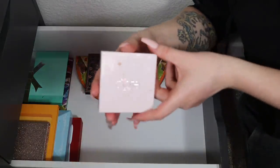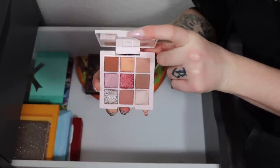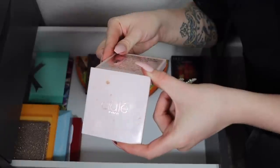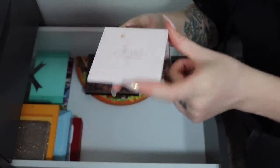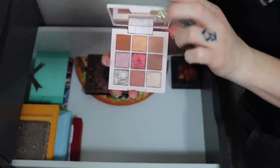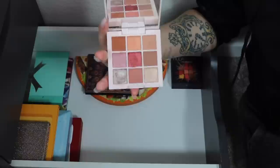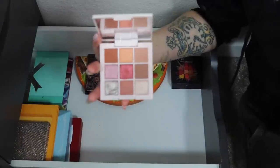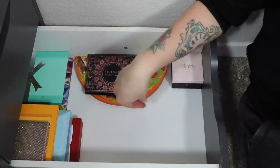Another mini I'm keeping for travel is the Ciate London nine-pan eyeshadow palette — this was a Christmas edition. It doesn't even say the name anywhere, but it's a super pretty palette with a lot of good shade options. Really nice to travel with, so I'm hanging on to her.